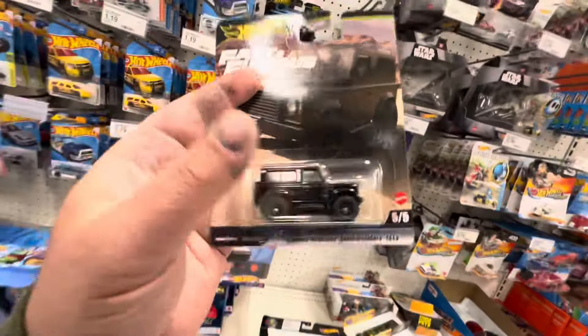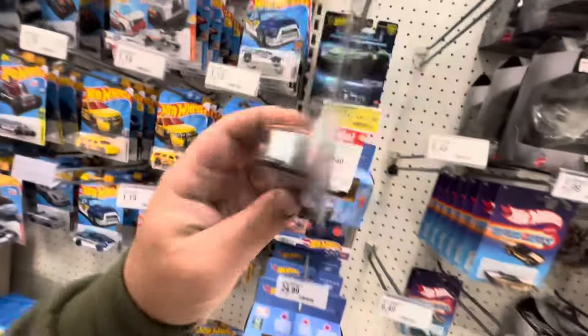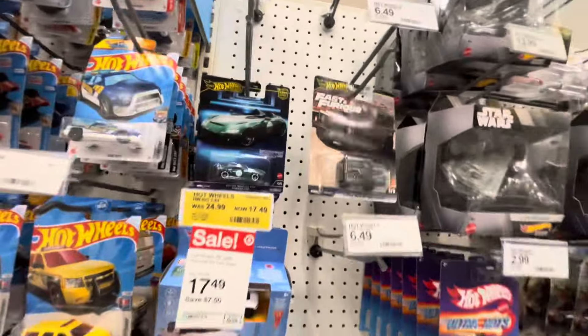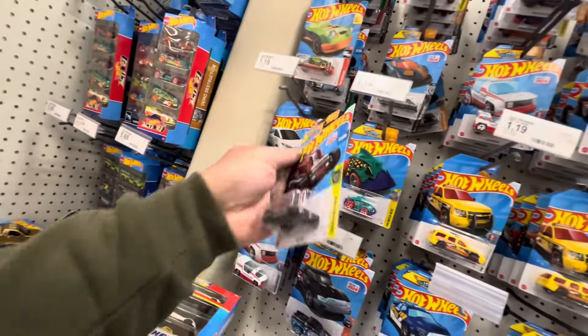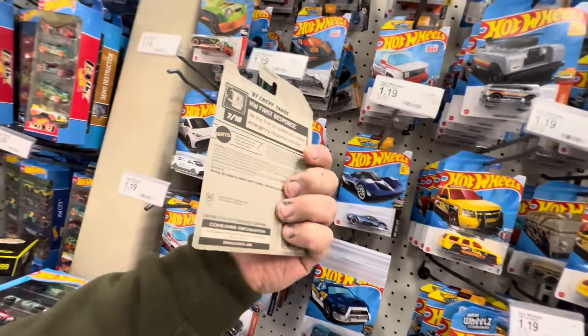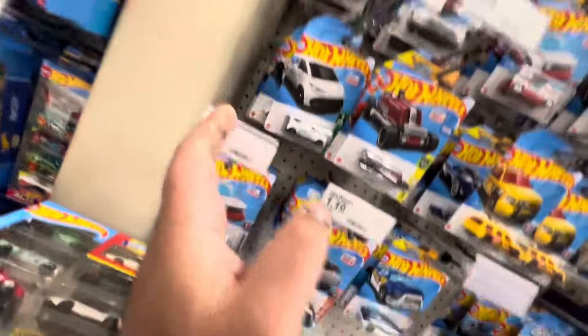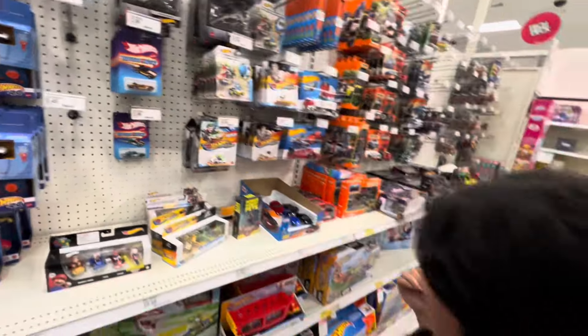The Jurassic Park set is on clearance and we have some leftover premiums — nobody wants the Land Rover Defender. I feel like we've come across the Land Rover Defender a few times. We're gonna leave this behind. Looks like somebody got lucky and got the rest of the premium set. We got some D case fantasy leftovers — that's probably the same D case from the other day.